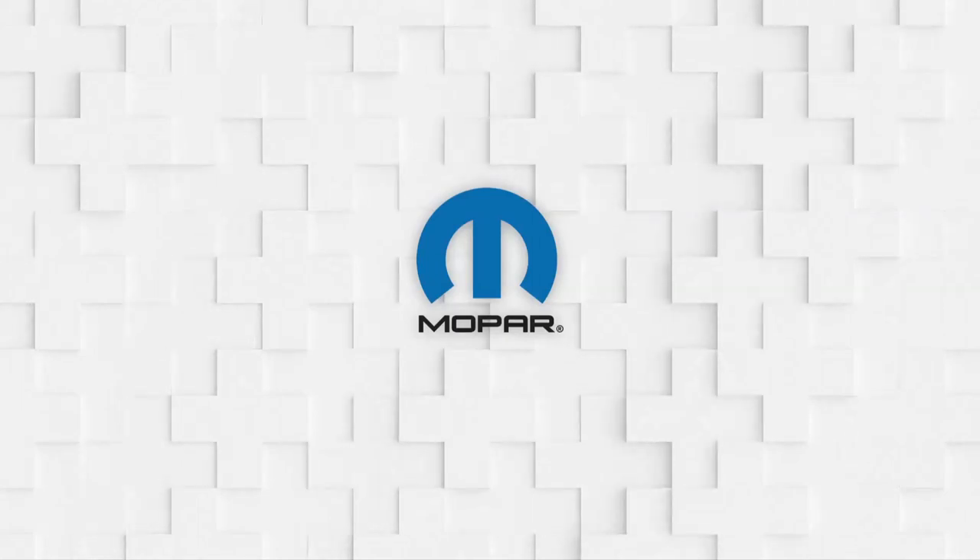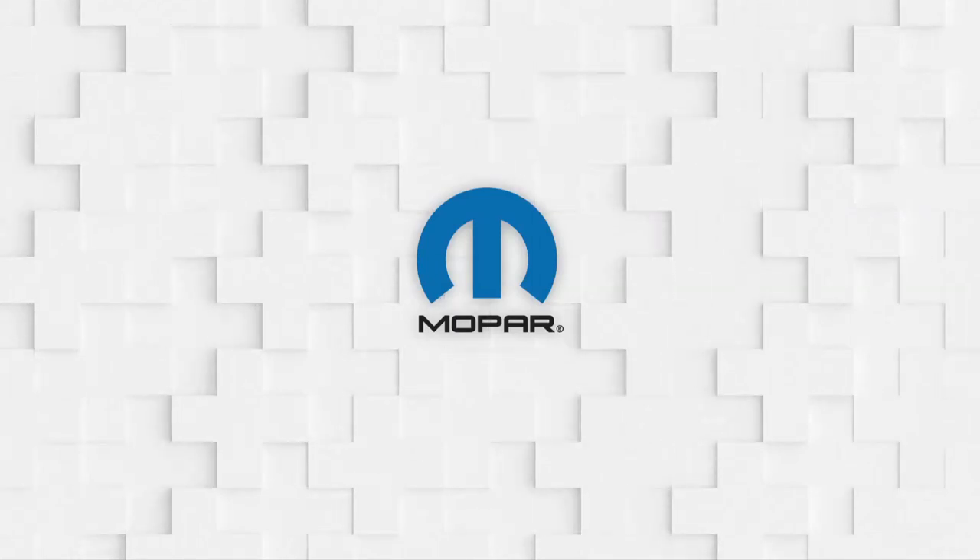Ladies and gentlemen, please welcome the head of Mopar North America, Steve Beam.